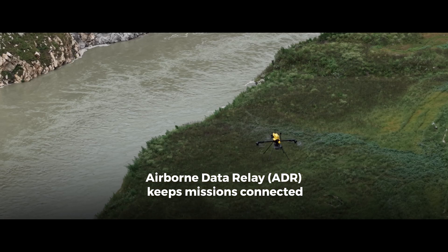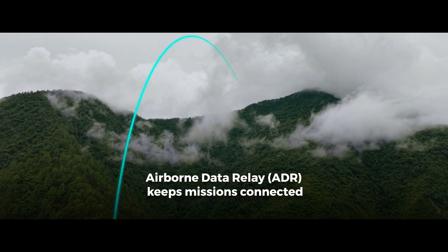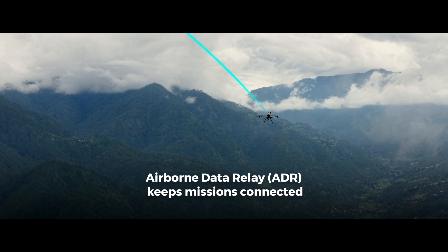Mapping remote and mountainous regions is now easier with airborne data relay. It extends range, even without line of sight.